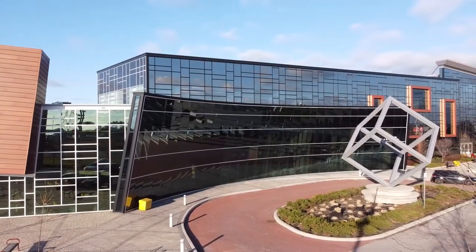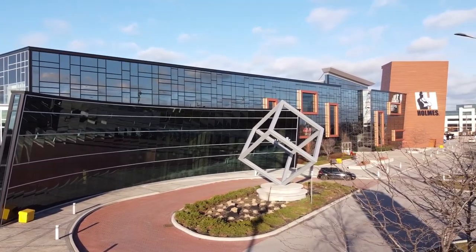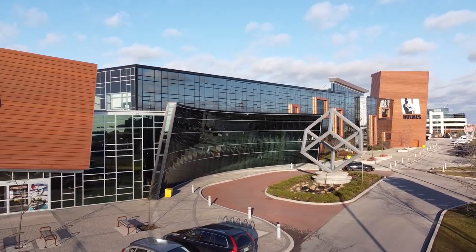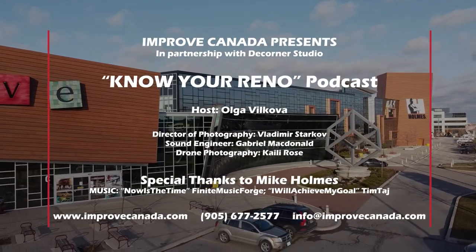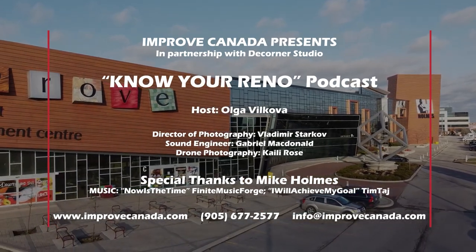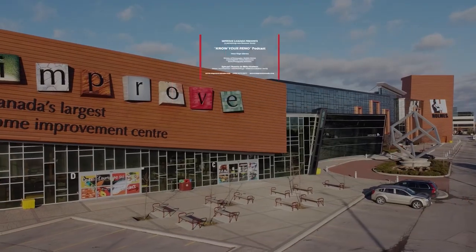Thank you for joining us for this episode of Know Your Reno. If you would like to get in touch with today's speaker or any of our showrooms at Improve Canada, please check the description for a link to book an appointment at Canada's largest home improvement center. Don't forget to keep in touch with us on our socials, and we will see you next week for another value-packed episode to make your next home renovation a breeze.